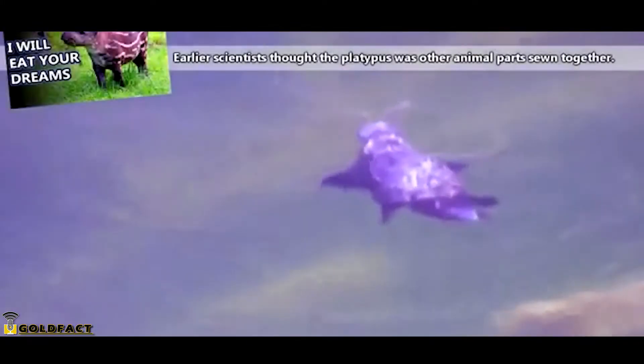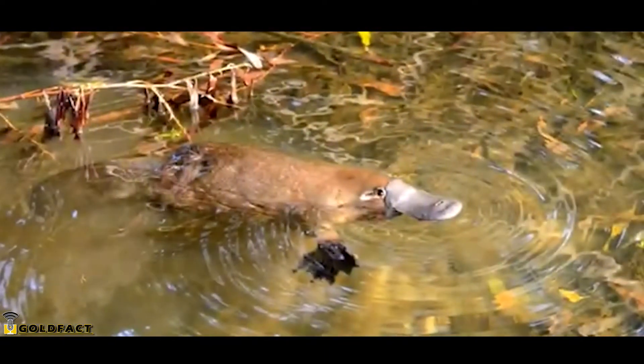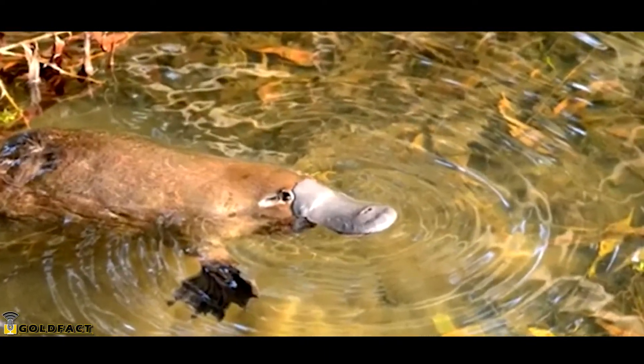When first discovered, the platypus was thought to be a hoax. To be fair, a platypus does look like a combination of other animals. The platypus is also commonly called the duck-billed platypus because it seems to have a duck bill attached to its face. The resemblance is only superficial, however, because a platypus's bill is rubbery, covered in skin, and internally not structured the same way as a duck bill.